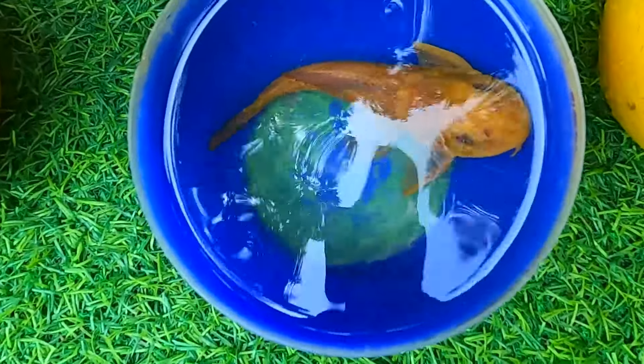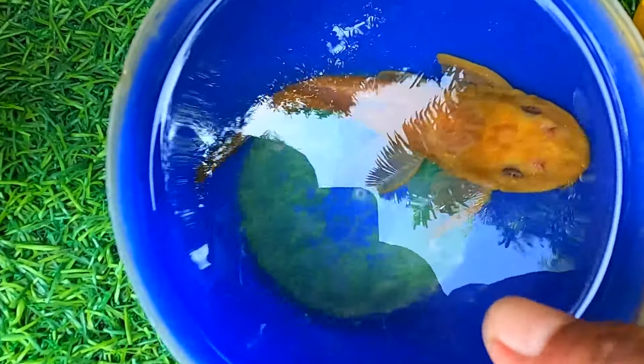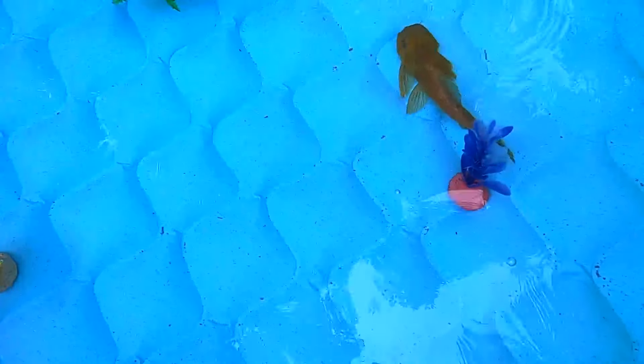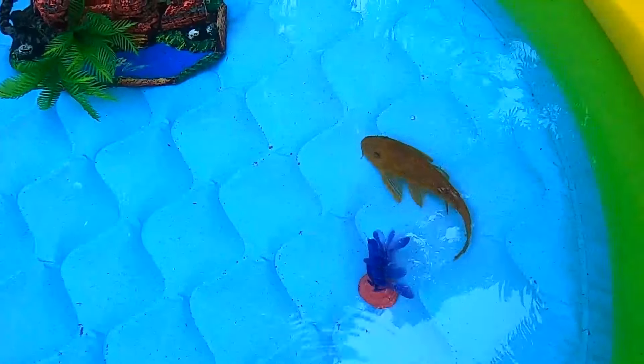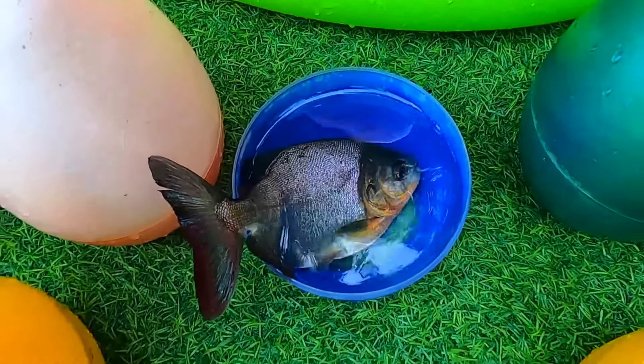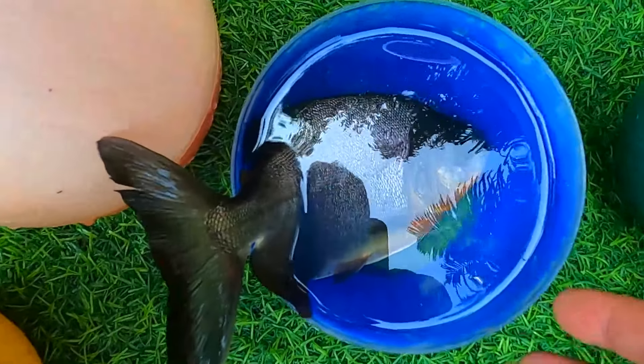Look at this, it is a bloom fish. Look at this, it is a palm-fed fish.